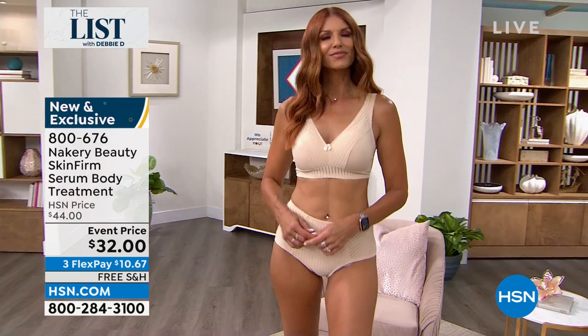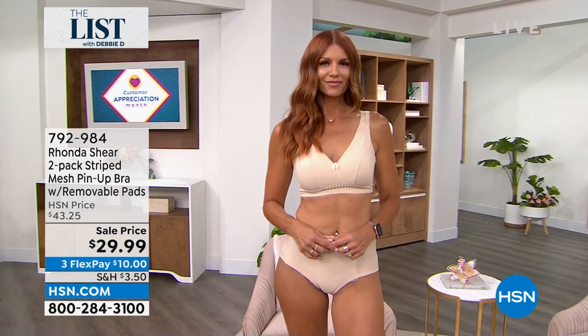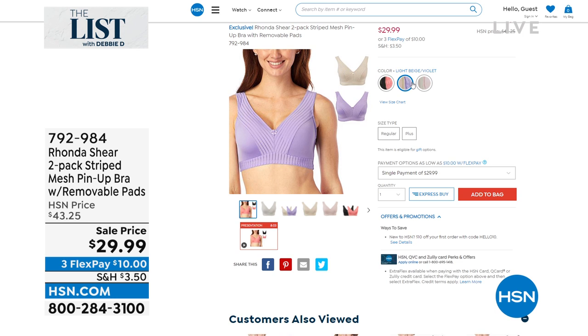Speaking of my list pick, I love a pushup bra — I love that whole Hollywood vintage look. Rhonda Shear is going to be in the house as well. This is the type of bra you want because there's no hooks and eyes, it's not going to leave you any red marks, there's no digging in the shoulder. It is so comfortable and it has so much spandex. For the very first time, we're offering two striped mesh pinup bras for $29.99. We sold this all day long at $43 and some change.